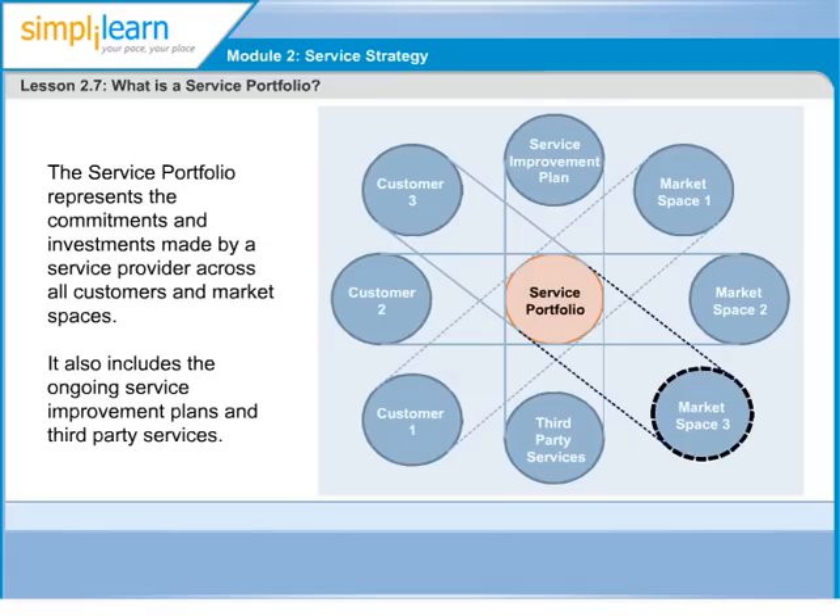We will explore these terms in our next slide, the components of service portfolio.